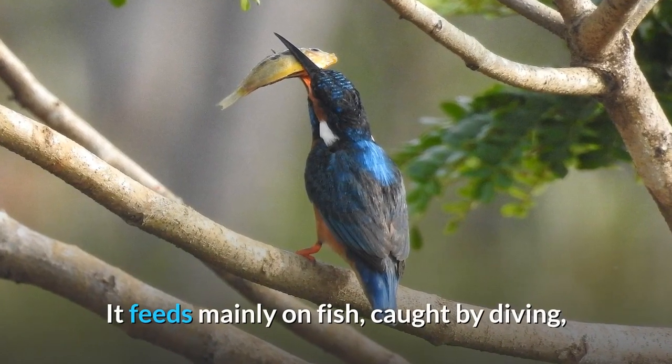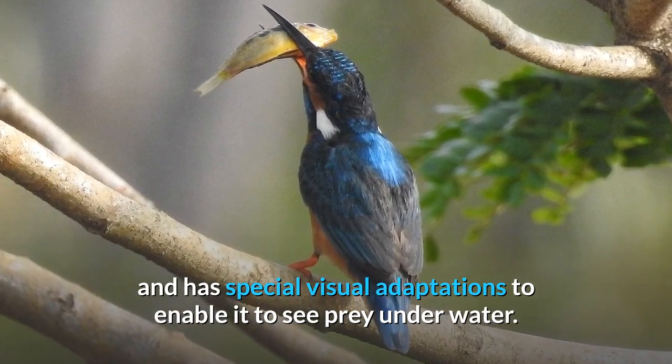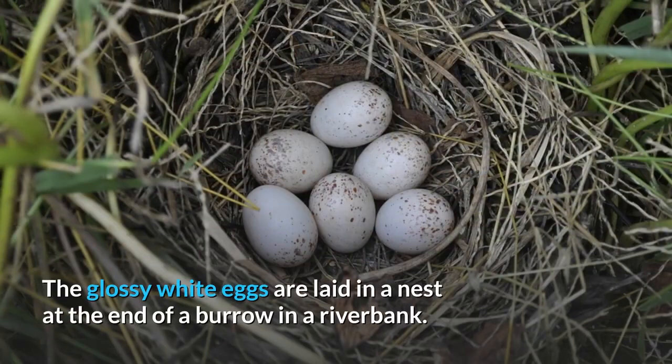It feeds mainly on fish, caught by diving, and has special visual adaptations to enable it to see prey underwater. The glossy white eggs are laid in a nest at the end of a burrow in a riverbank.